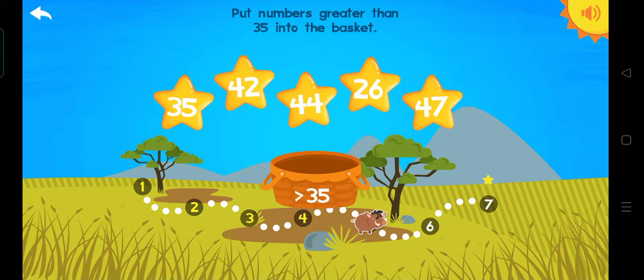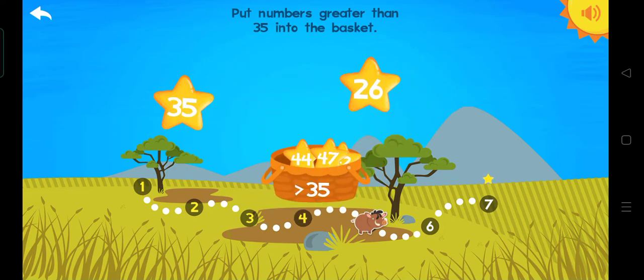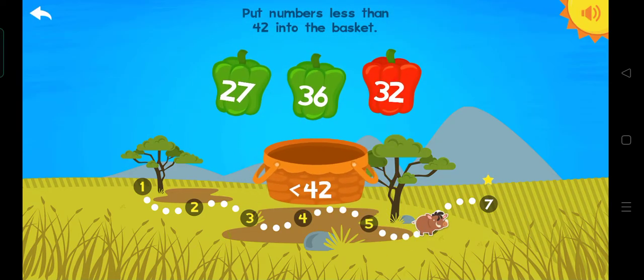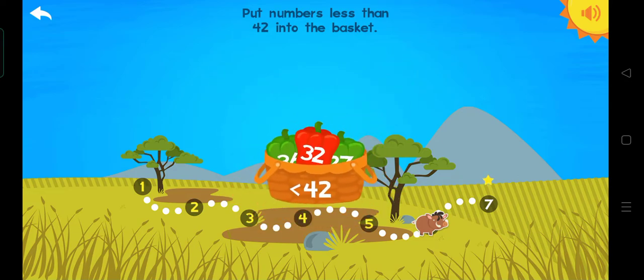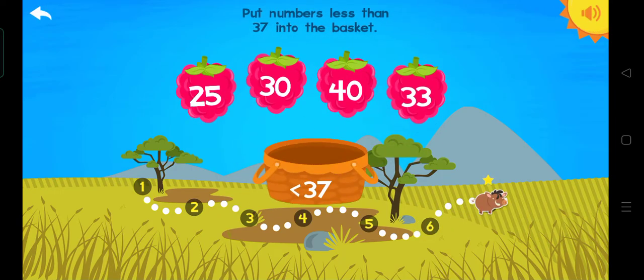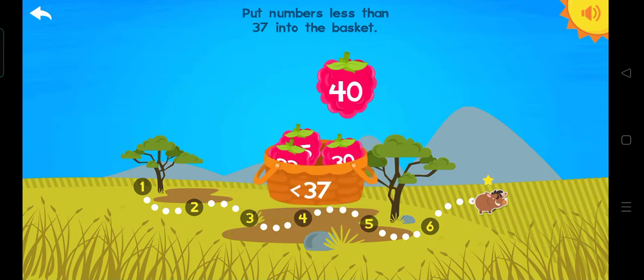Put numbers greater than 35 into the basket: 42, 44, 47. Good job. Put numbers less than 42 into the basket: 27, 36, 32. Yes. Put numbers less than 37 into the basket: 25, 30, 33.